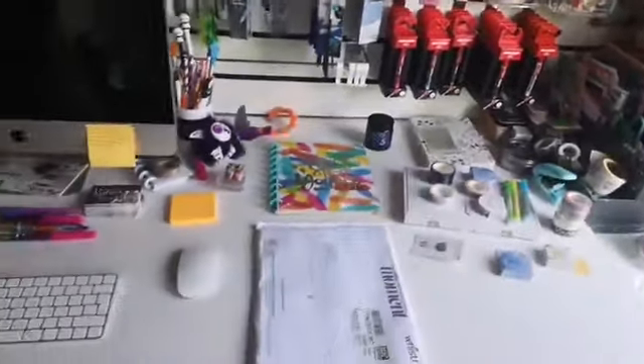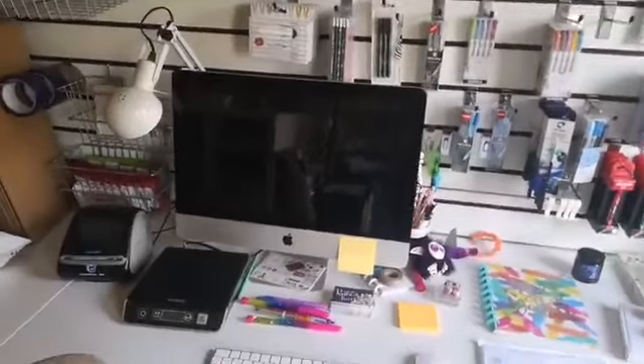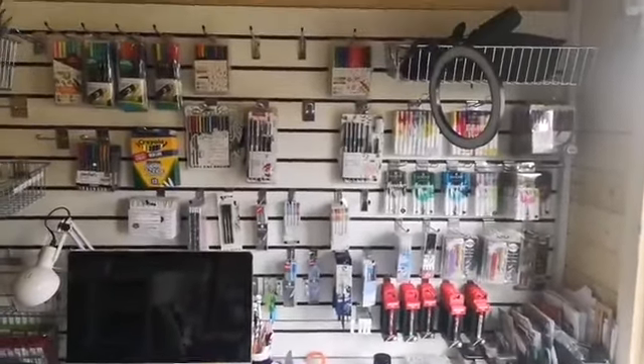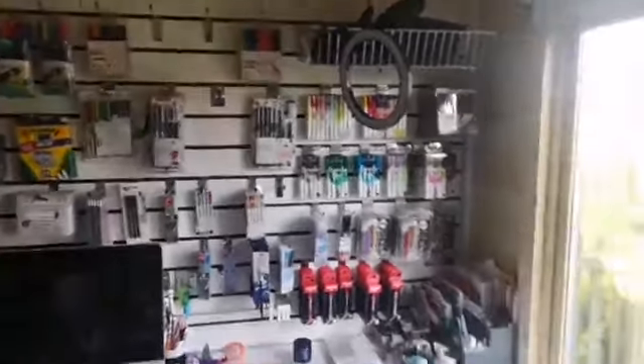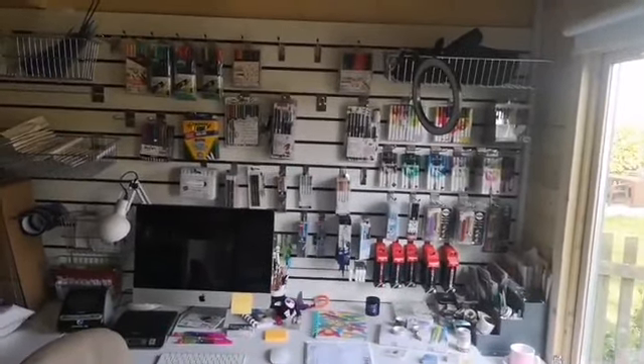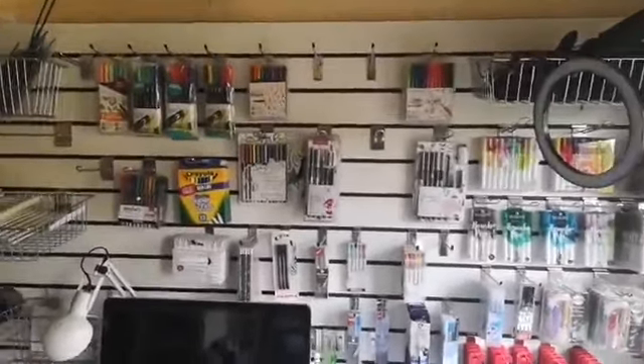So I started, sat at my desk, which is a bit tidier than usual, actually. My computer, my pen wall, which I absolutely love. I'll have to step back a bit. But as you can see, I've got a few gaps. There are a few companies who are not shipping out at the moment.